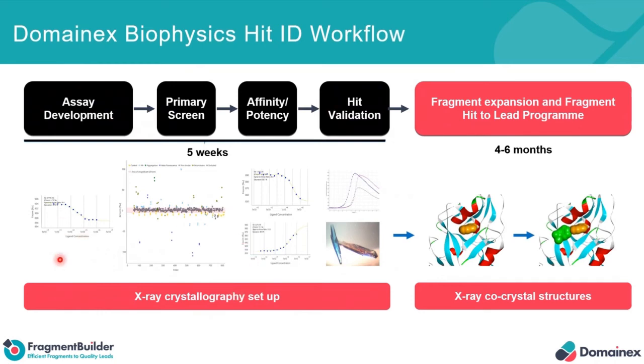In terms of our hit identification process, for the past four years or so, we've been heavily invested in the microscale thermophoresis platform, and the workflow centers around that — from assay development into single-point primary screening, affinity and potency determination for compound binding affinities, then orthogonal hit validation, and then this work feeds into crystallography.